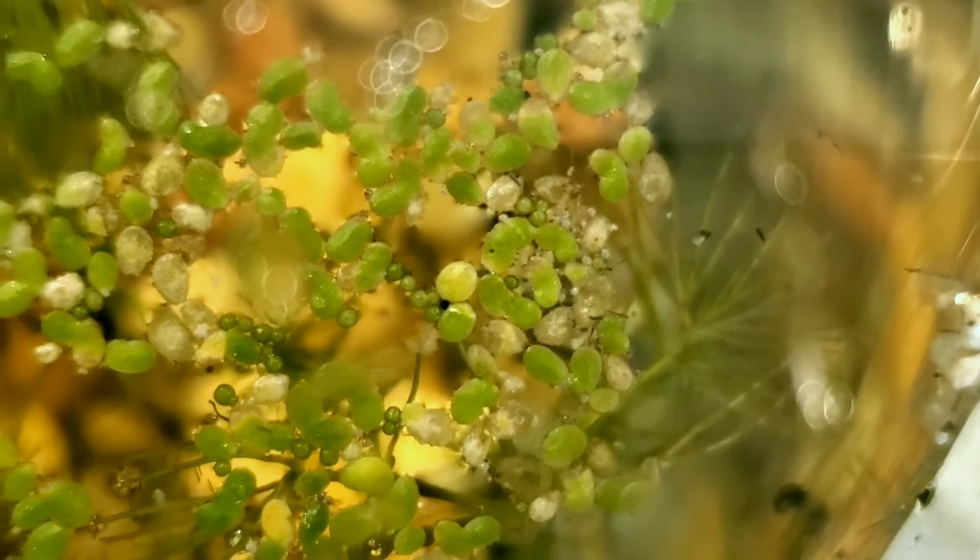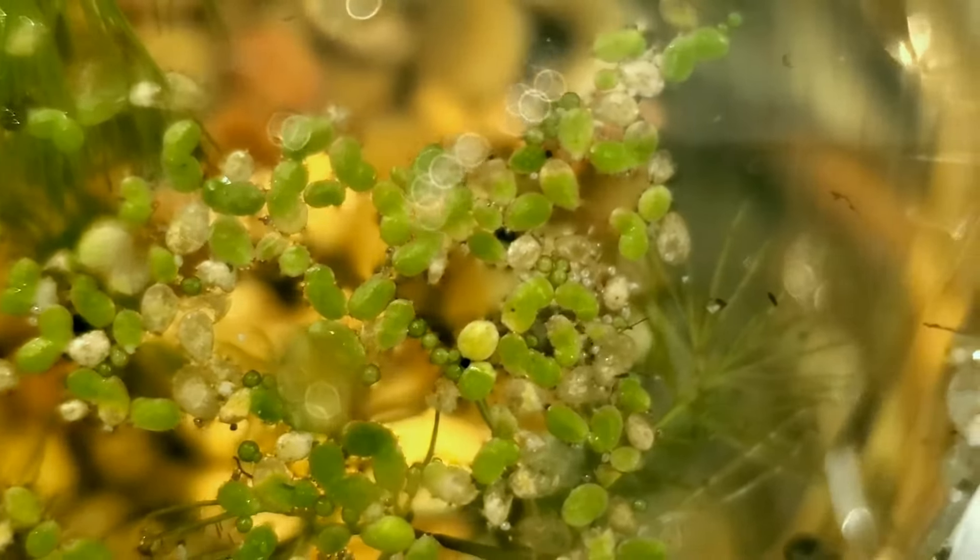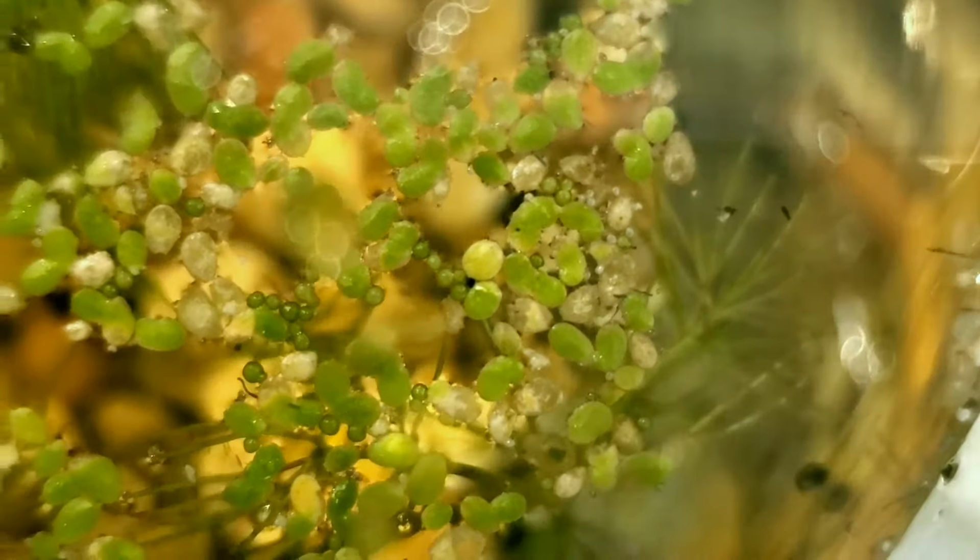Looking at the top of the jar we can see that a lot of the duckweed is not doing very well, but we also see that there is a little bit of new growth here as well. Down at the bottom of the jar we also have this spiderweb-like string algae growing, which is a new addition since last week.